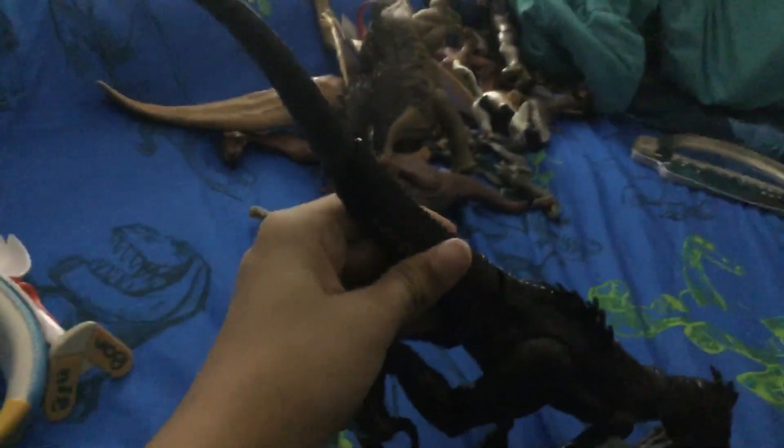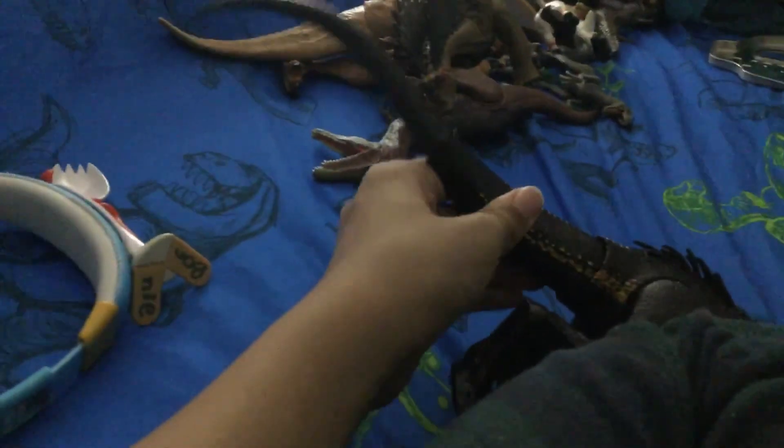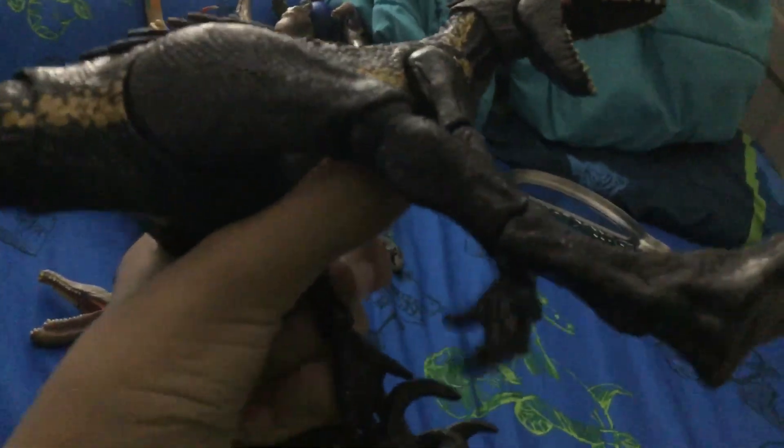Check this out — the tail can move like this. It can move this way, though I don't know why you'd want to do that. Also, the feet can be moved like this; they can come out over here.